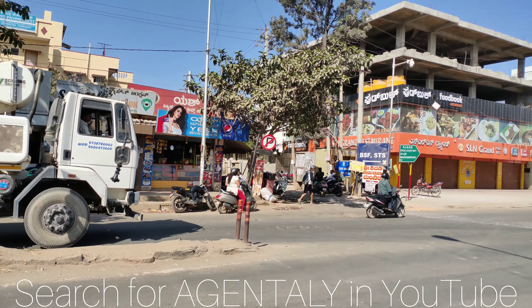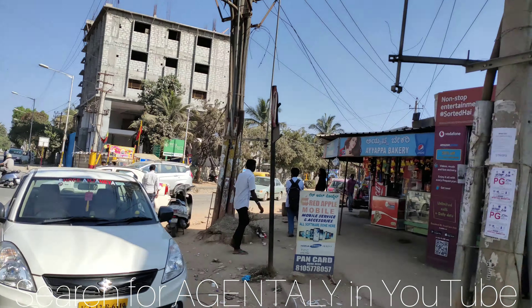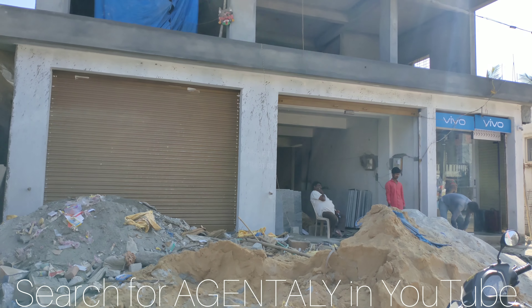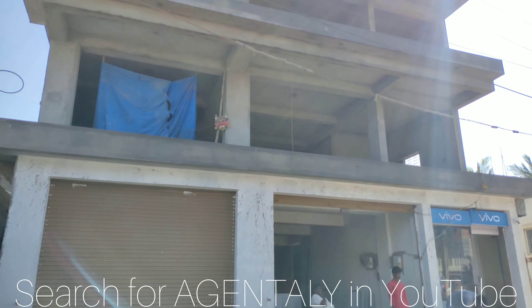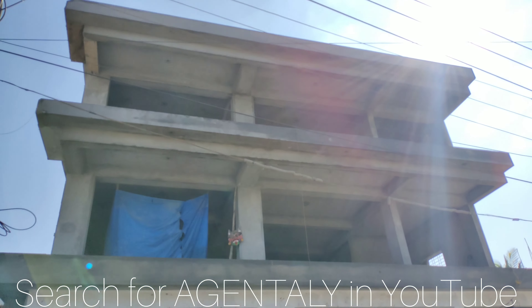There is a commercial space for rent, suitable for supermarkets. So this is the commercial space. Ground floor you have 1400 square feet, first floor you have 1800 square feet, and second floor you have 1800 square feet.